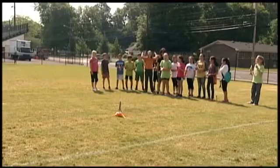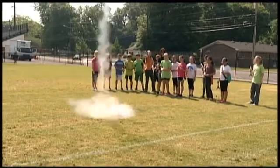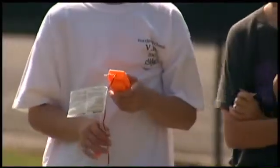4, 3, 2, 1, go! Reaching for the skies — Westwood students spent weeks learning how to design rockets. If you don't tie them fast, the parachute won't expand in mid-air.